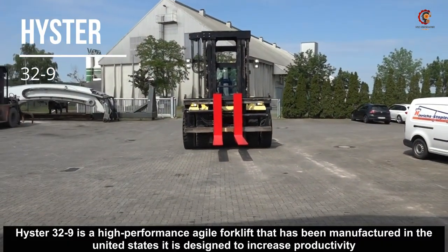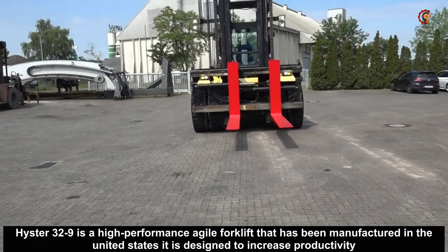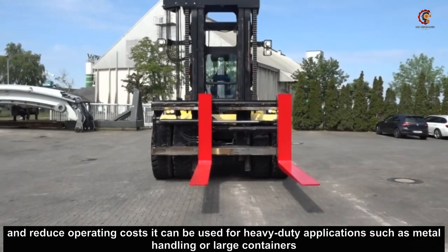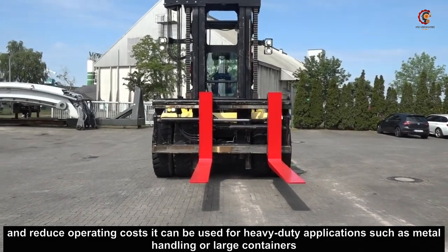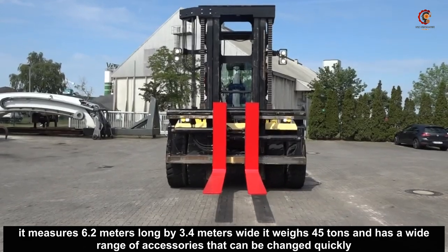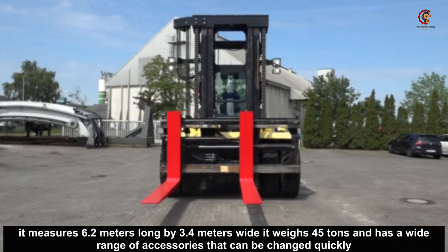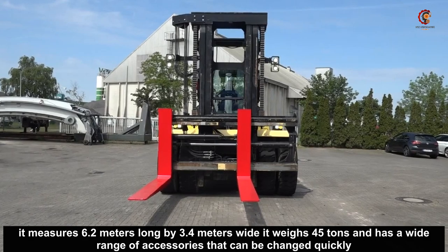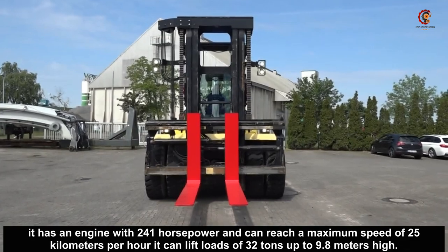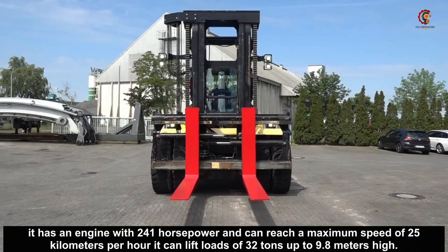Hyster 32-9 is a high performance agile forklift that has been manufactured in the United States. It is designed to increase productivity and reduce operating costs. It can be used for heavy duty applications such as metal handling or large containers. It measures 6.2 meters long by 3.4 meters wide, weighs 45 tons, and has a wide range of accessories that can be changed quickly. It has an engine with 241 horsepower, can reach a maximum speed of 25 kilometers per hour, and can lift loads of 32 tons up to 9.8 meters high.